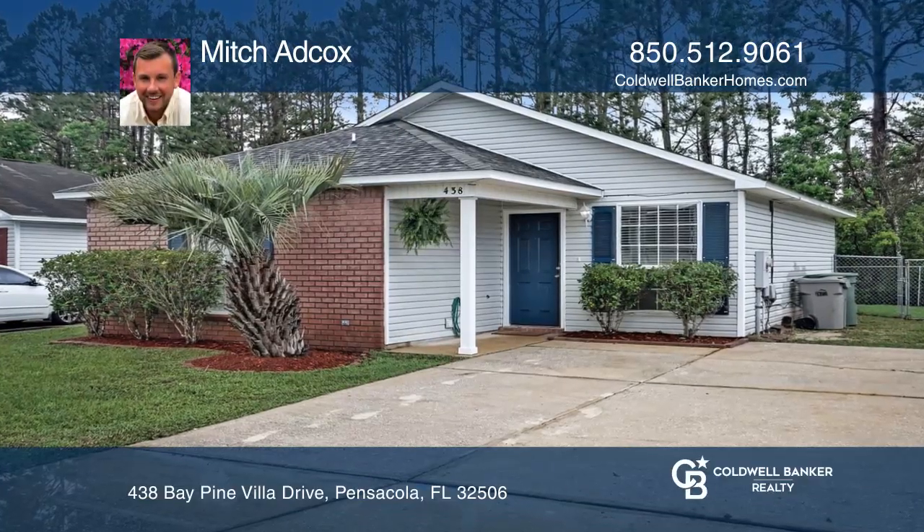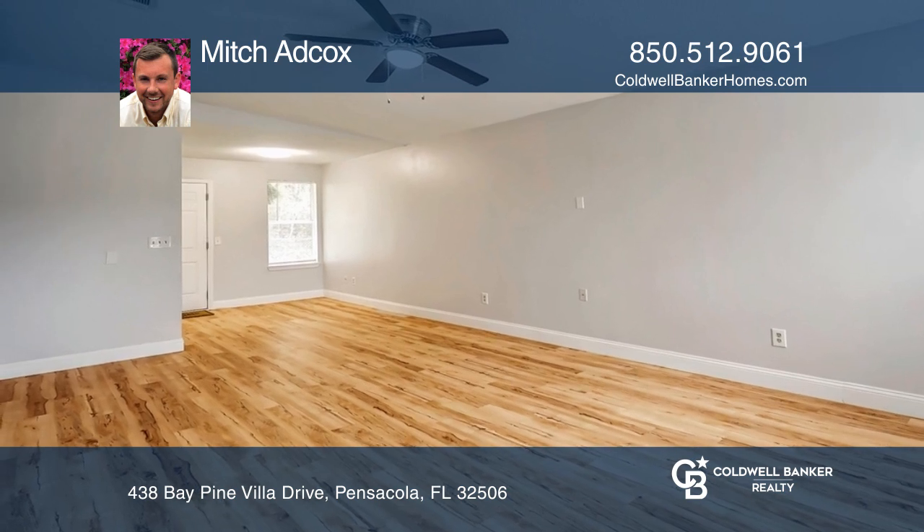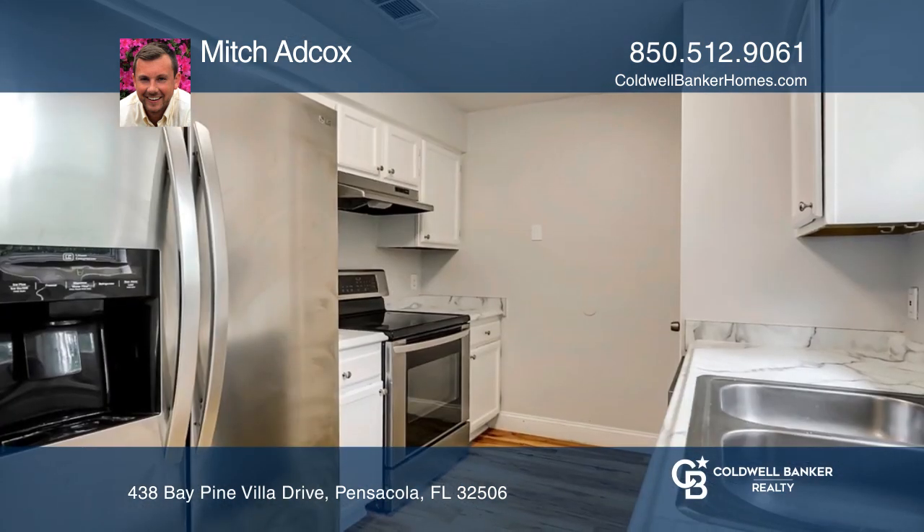This lovely three-bedroom, two-bath home is move-in ready. Palm trees, professional landscaping, and a newer shingle roof are ready to greet you.